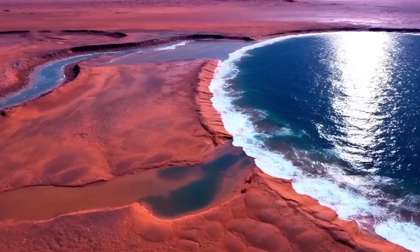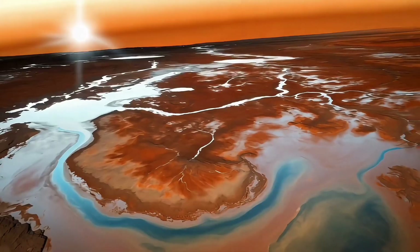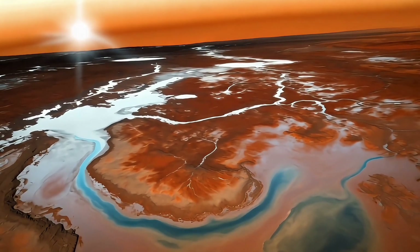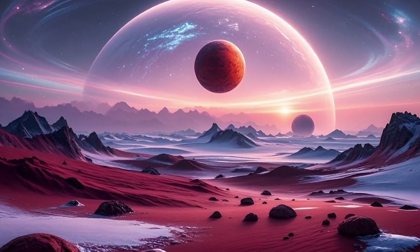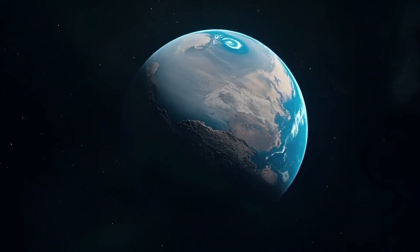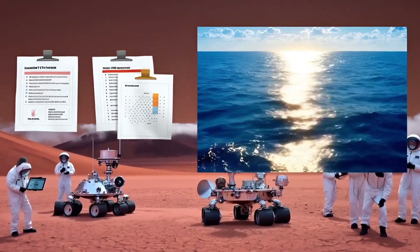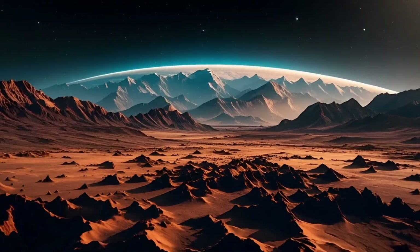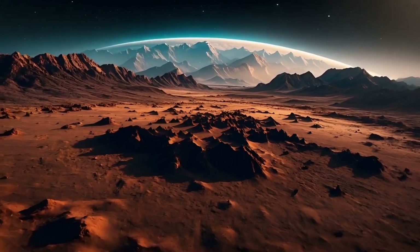Scientists believe that around three to four billion years ago, the surface of Mars held large amounts of liquid water. This water shaped Mars' terrain, leaving behind traces that remain clearly visible today. So how was liquid water on Mars discovered? And how did Mars transform from an ocean world into the cold, barren desert it is today?